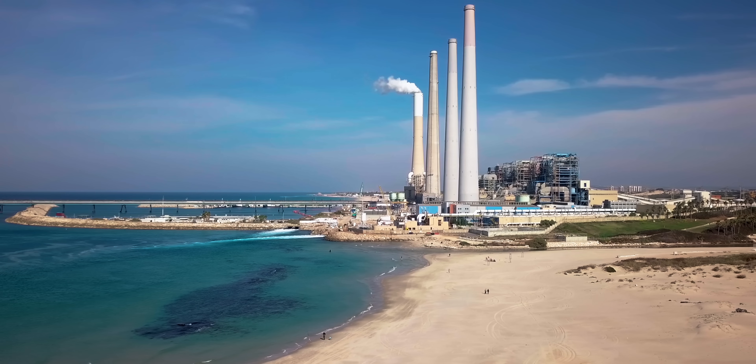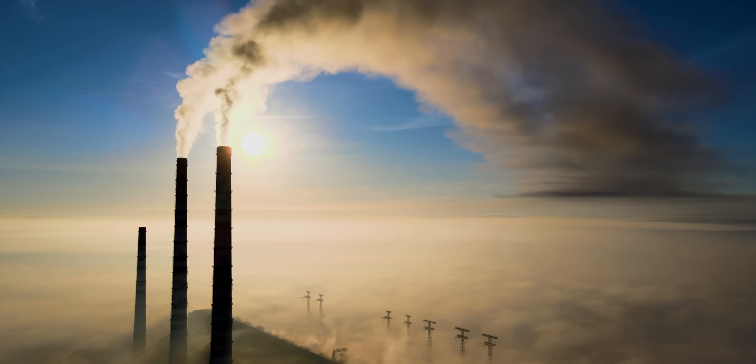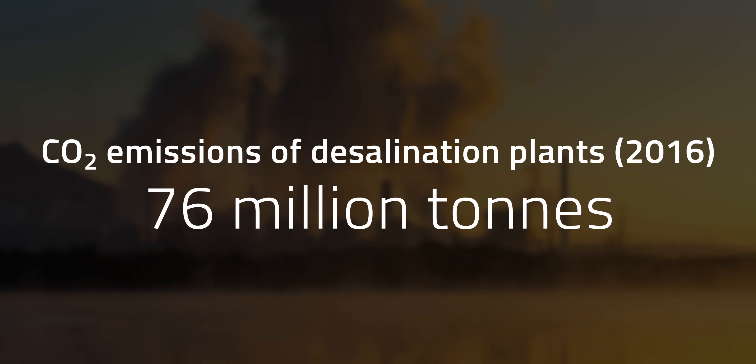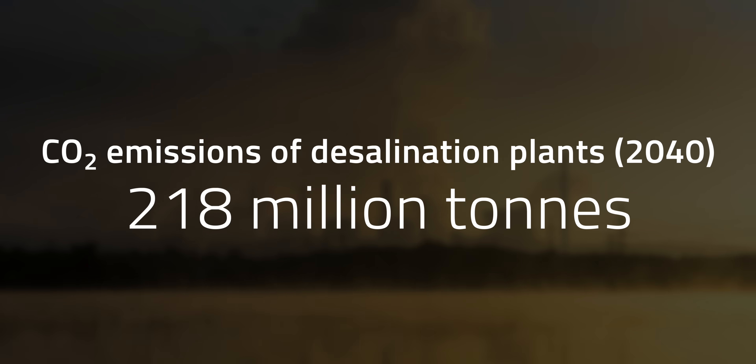But with great power comes great emissions. RO plants rely almost entirely on fossil fuels, making desalination a major source of CO2, nitrogen, and sulfur dioxides, and small particulates. In 2016 alone, desalination plants emitted 76 million tons of CO2 — a number expected to surge to 218 million tons per year by 2040.